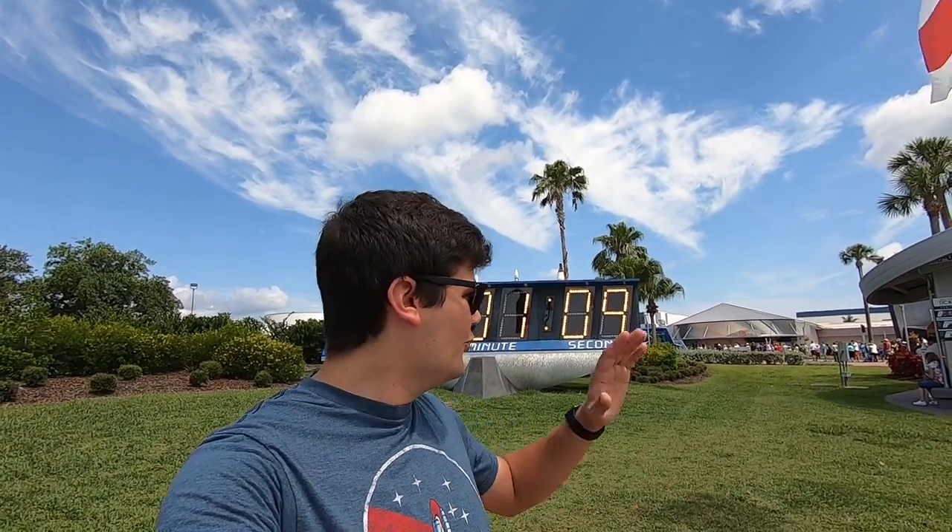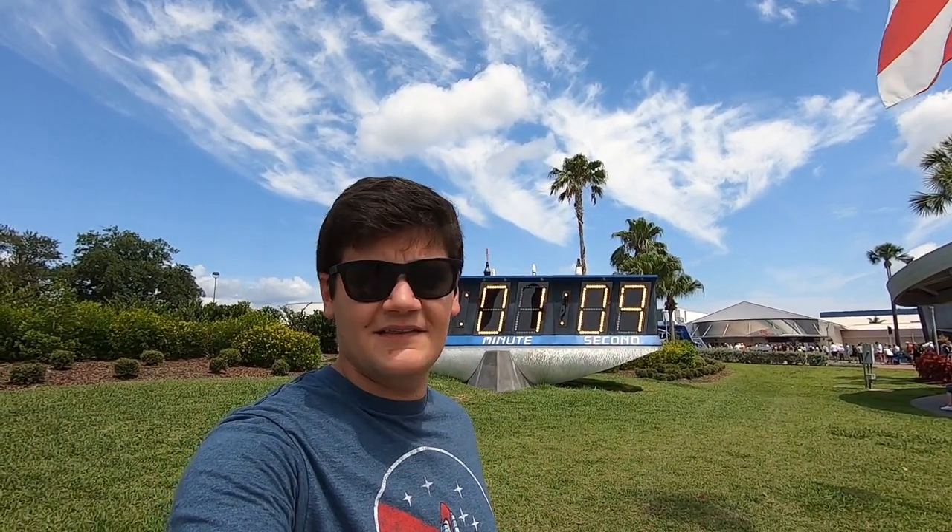Good afternoon from Kennedy Space Center on another lovely day. We're here to check out all the cool and exciting stuff they've got here. I love space travel so this is gonna be awesome. Can't wait to show you some of the new and exciting things, including a new exhibit. Then we'll take the bus around and see what they have going on in the restricted area. Let's go check it out.